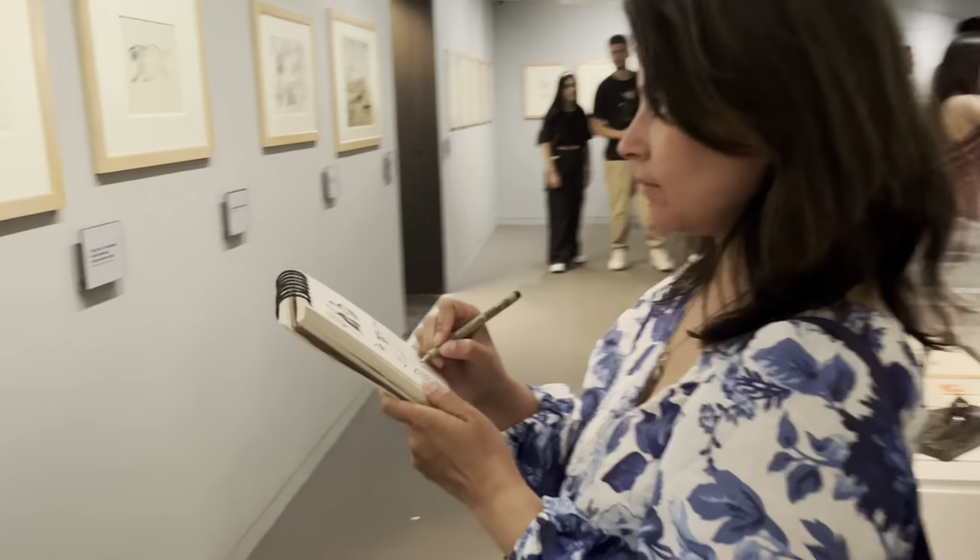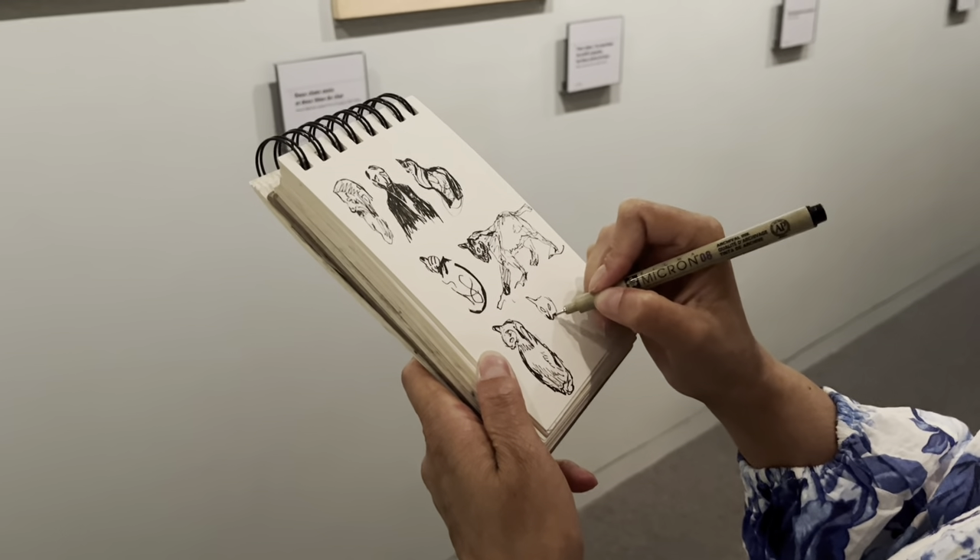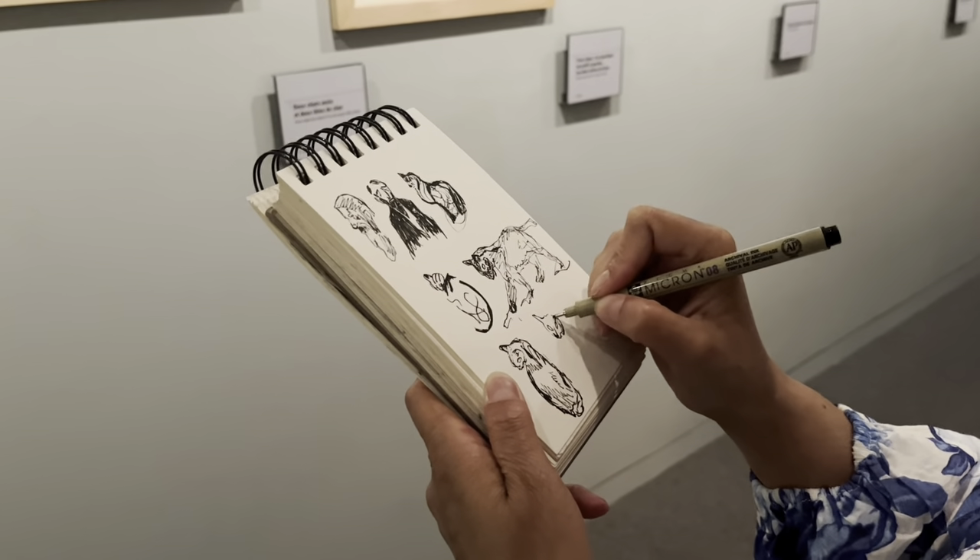There was a section dedicated to cats, so I sketched a few cats as well. Since I was traveling alone, I asked a nice lady to film me while I was sketching.